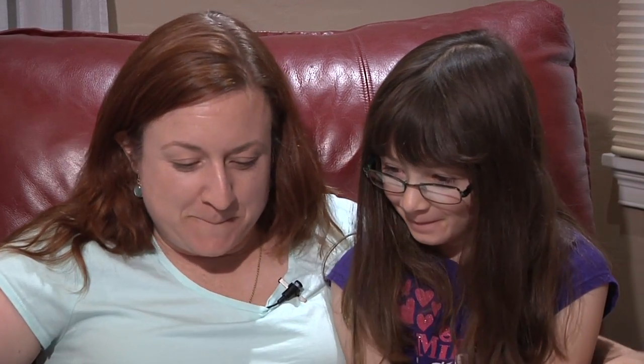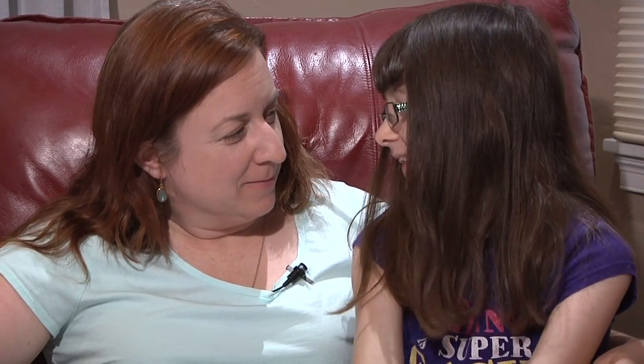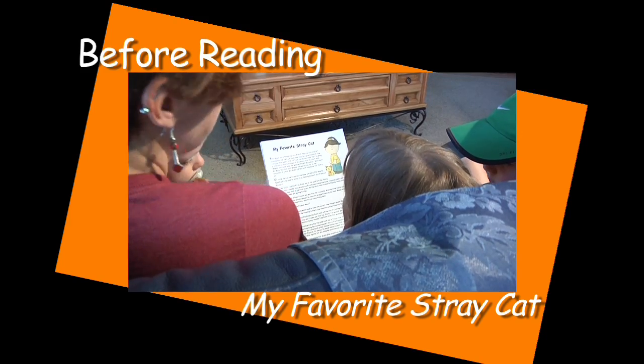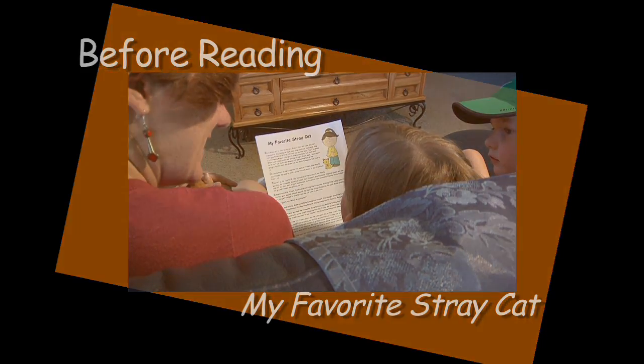Here are some ways to help your child improve her reading fluency. Before reading a story, have children think about how it may connect to their own lives. One way to help children make connections is to ask questions.